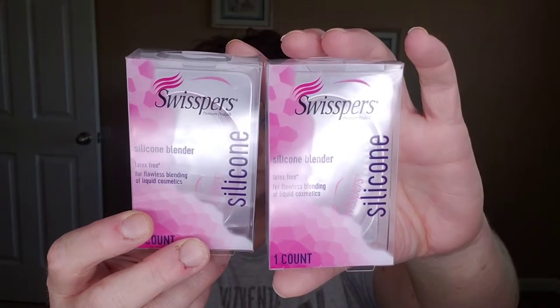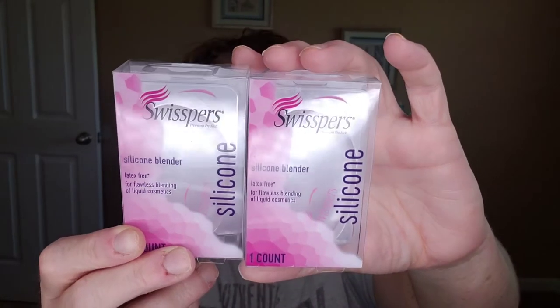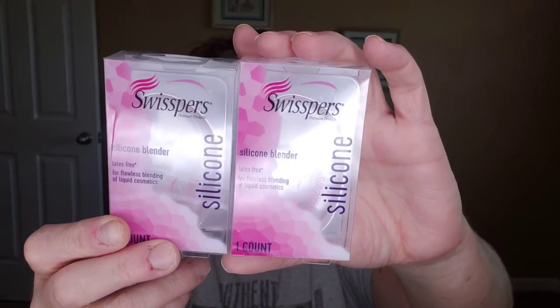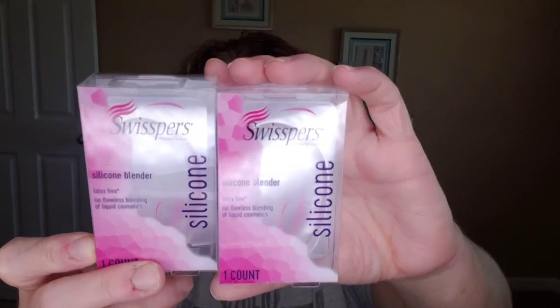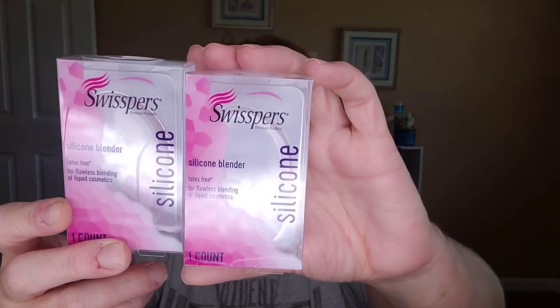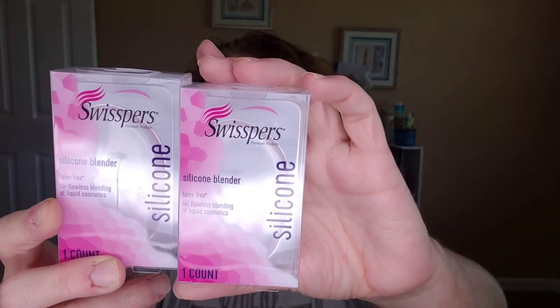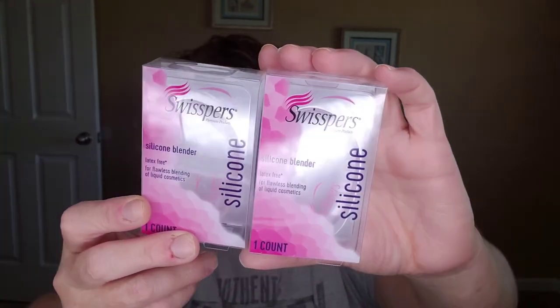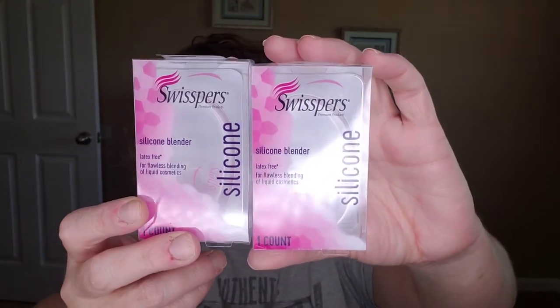These are the Swispers — I get the Swispers cotton balls at Walmart, the jumbo size, and they're awesome. But I wanted to try these, which are silicone blenders, like a beauty blender but a silicone one. I got one for me and I wanted to send one to a friend for her birthday. I thought these were awesome.